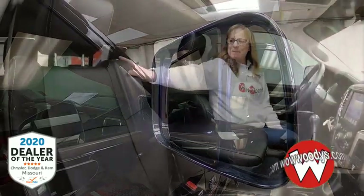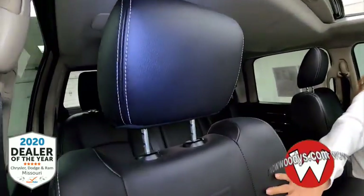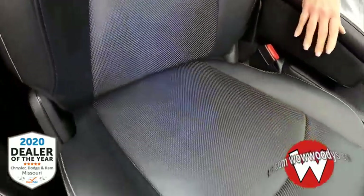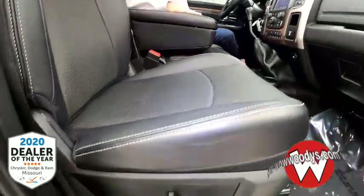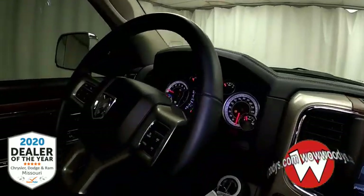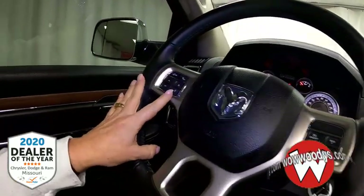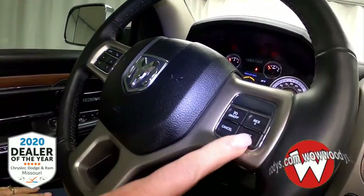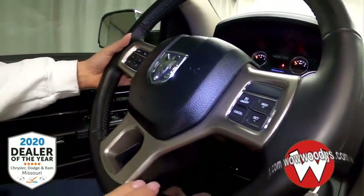Here in the cabin of this amazing Laramie, you'll notice these black heated leather cooled seats — they're really comfortable. As you head over to your leather heated steering wheel, you have your cluster controls right here with your voice command, and on this side you have your cruise control settings.